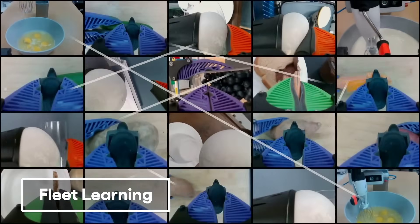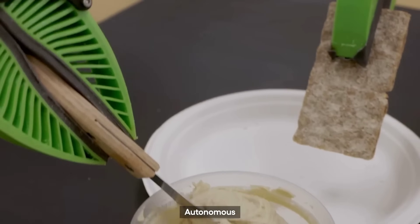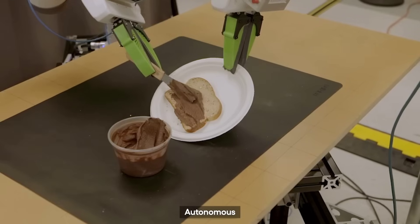Another interesting feature is fleet updates, meaning when one robot learns something new, then every single other robot also learns it immediately, which obviously will have a massive impact on learning speeds.